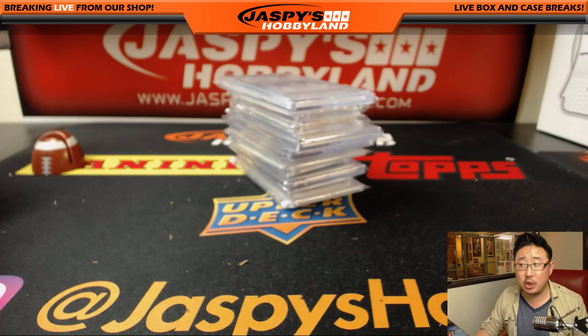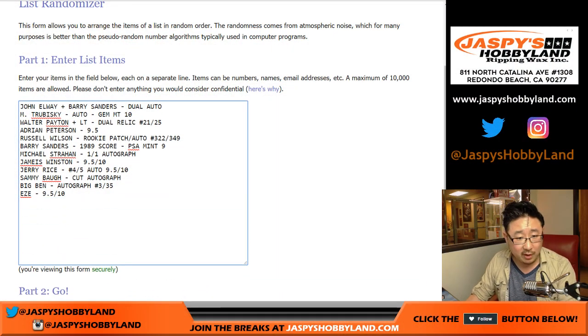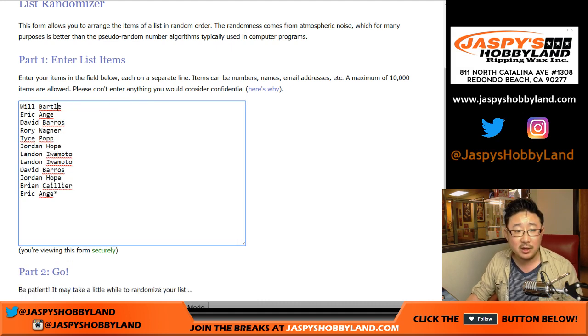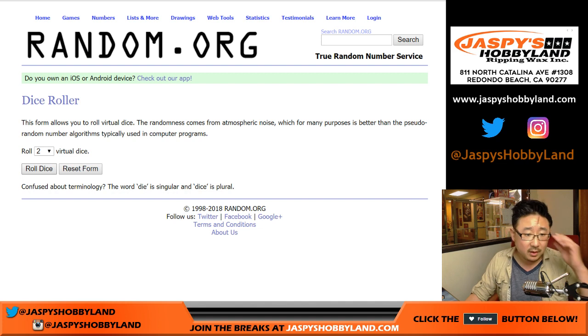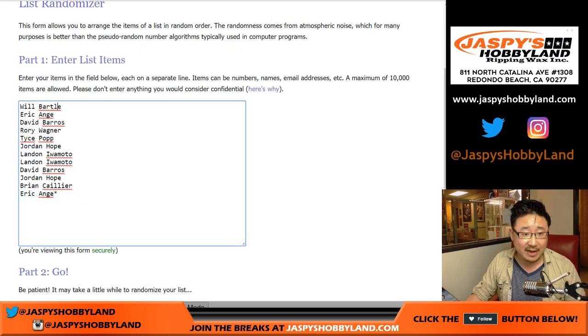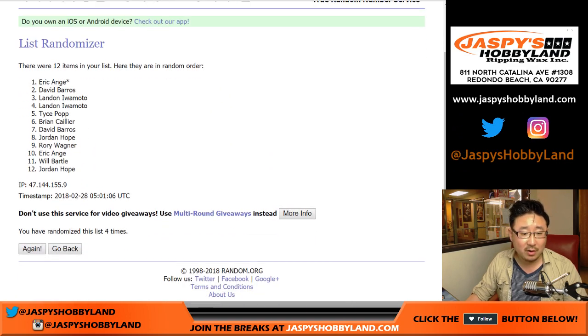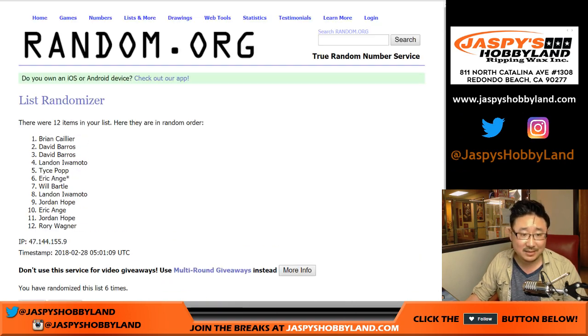Alright, so there it is. Good luck, everybody. There should be 12 names — 1 through 12. Rolling the dice. Good luck. Six times for each list, names first, 5-1, six times. We got Brian down to Rory. Jordan Hope saying Payton, or the Barry Sanders, or the Russell Wilson — and honestly, he'll be happy with whatever. This seems to be a pretty strong case. Alright, 5-1, six times for the hits. Good luck.